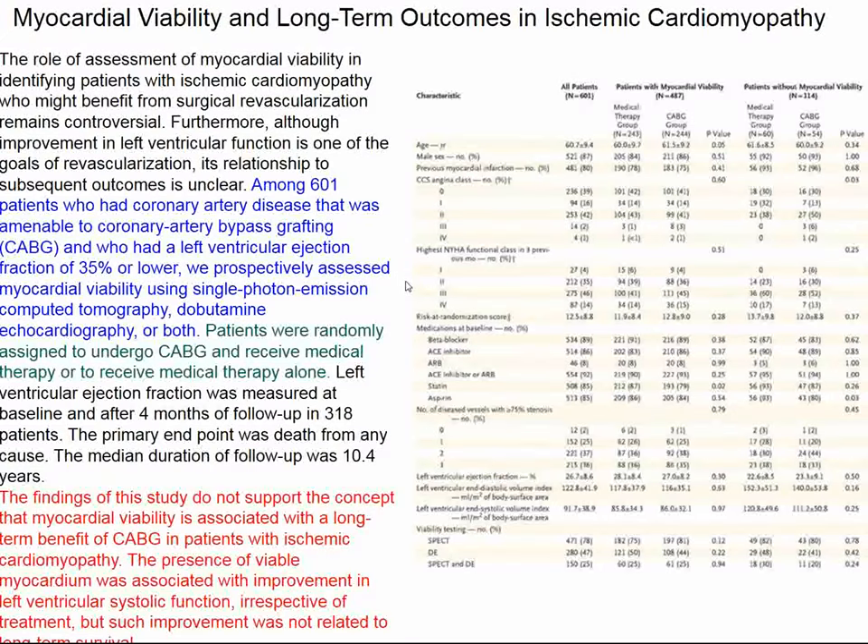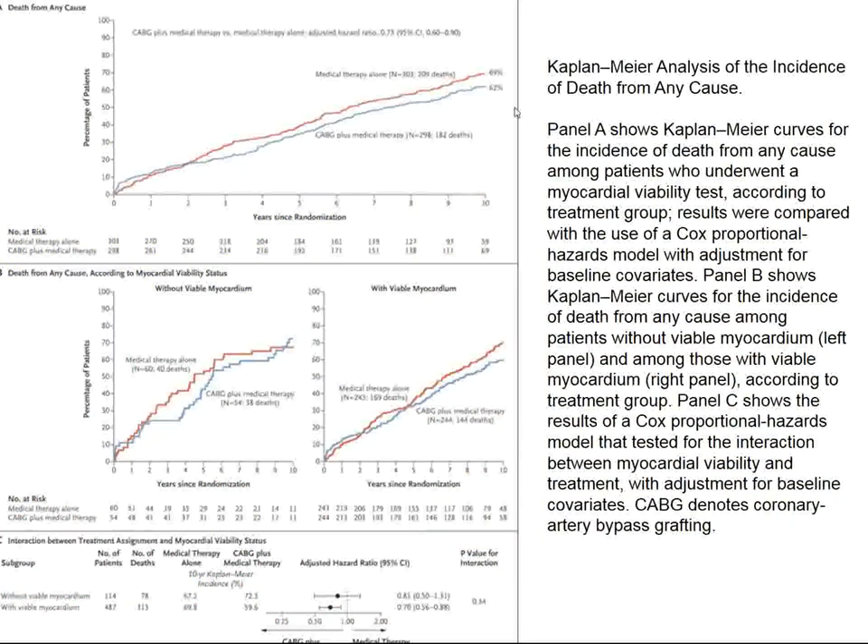In this study, 601 patients were randomized to CABG plus best medical therapy, or best medical therapy alone. All patients were studied in terms of whether or not they had any viable tissue left — assessed by single photon emission computed tomography or dobutamine stress echocardiography. At the end of 10 years, these patients with severe heart failure from ischemic cardiomyopathy actually didn't do too badly because half of them are still alive. But the difference between the operated and medical groups was not significant.